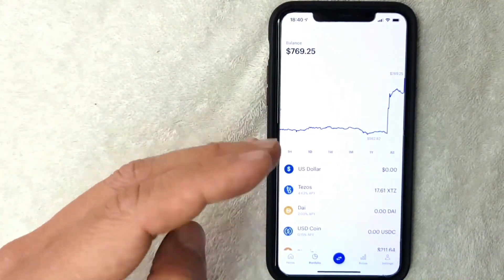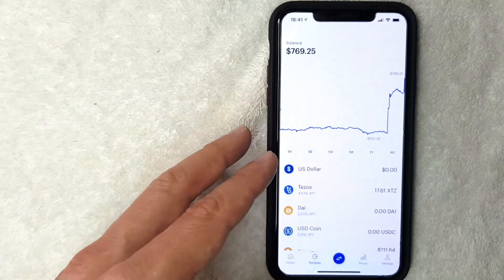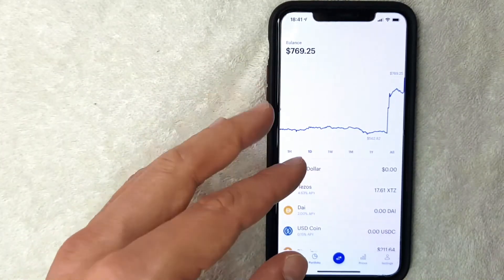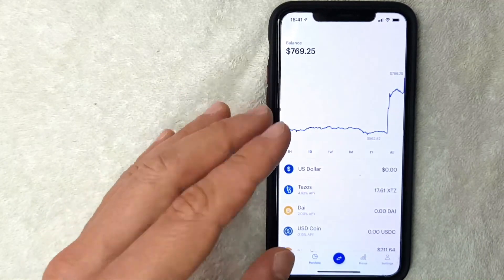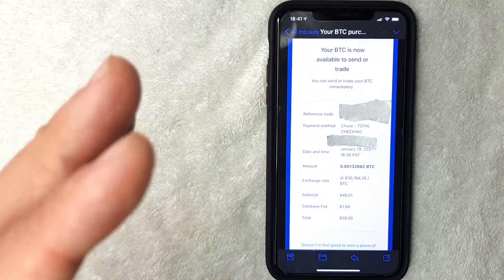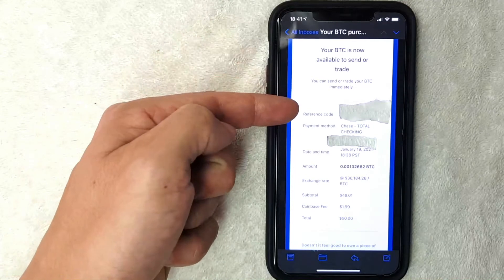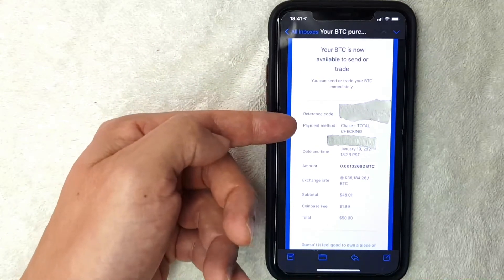The screen now shows your balance — you can see I just have a tiny bit of cryptocurrency in my Coinbase wallet. You also receive a confirmation email from Coinbase when you buy bitcoin. I'll go ahead and switch over to that email now.